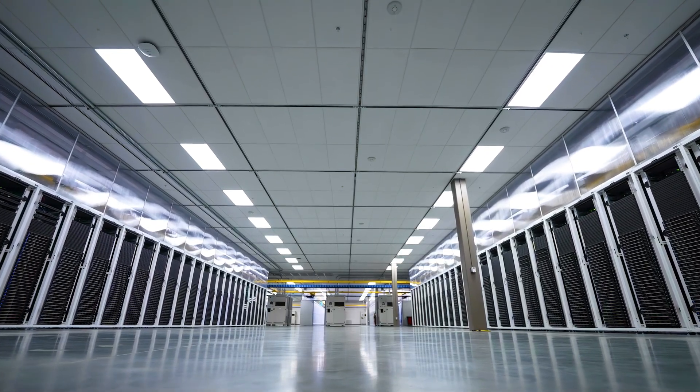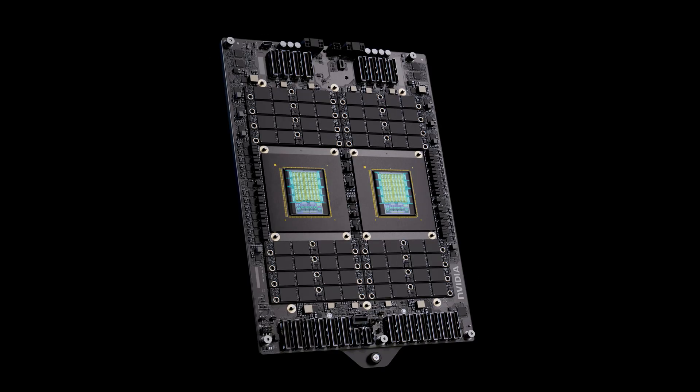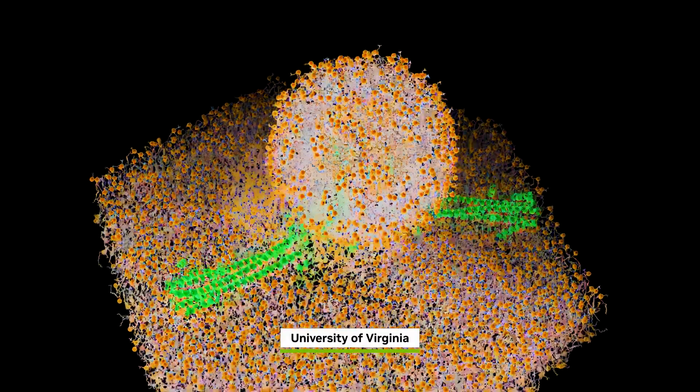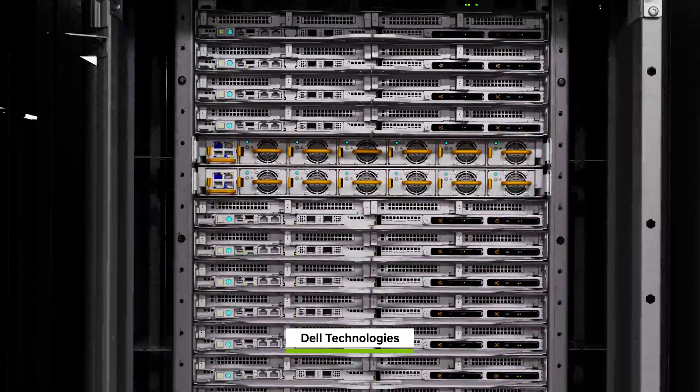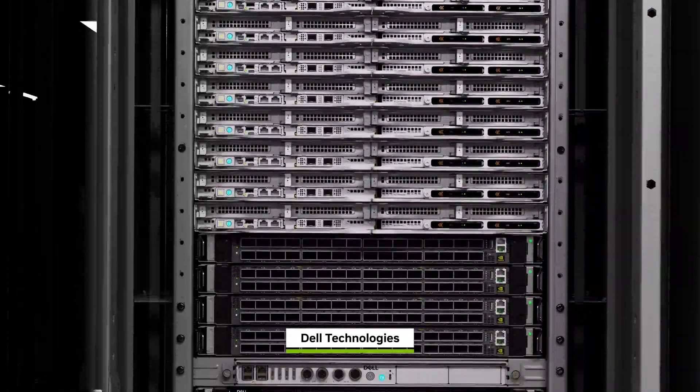Horizon will be powered by NVIDIA Technologies: Grace Blackwell Superchips, Vera CPUs, and Quantum X 800 InfiniBand to advance scientific AI and simulation. Its foundation will be Dell integrated rack scalable systems featuring Dell PowerEdge servers.